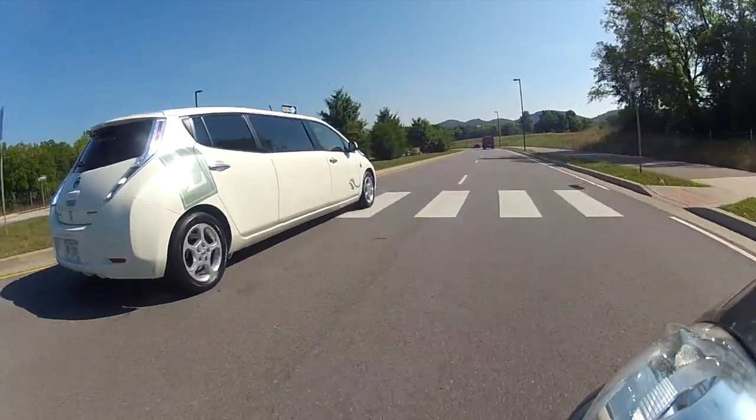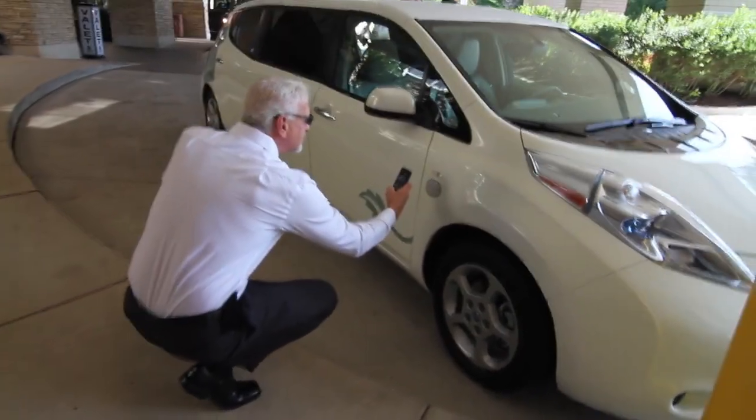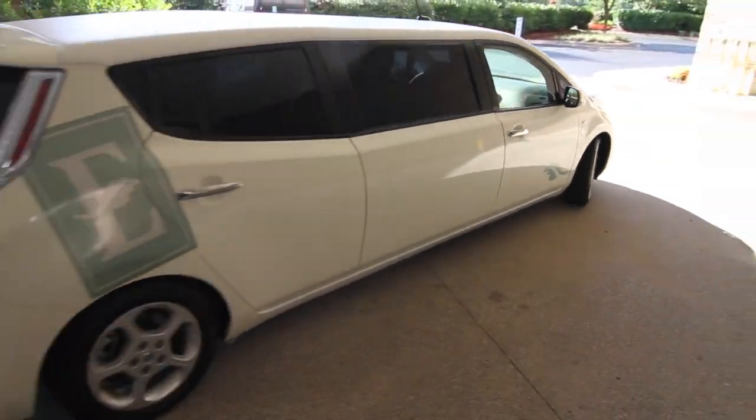Hotel workers and guests are electrified about what they see as a first glimpse into the future for fully electric luxury excursions.